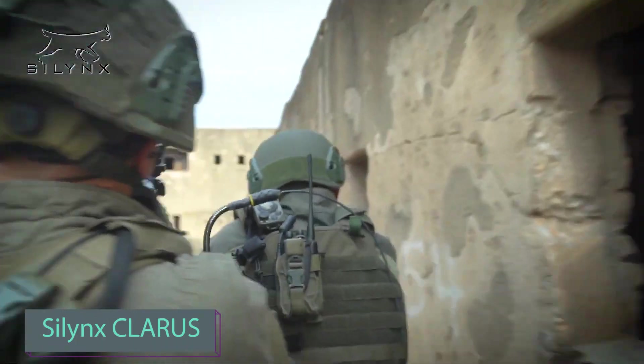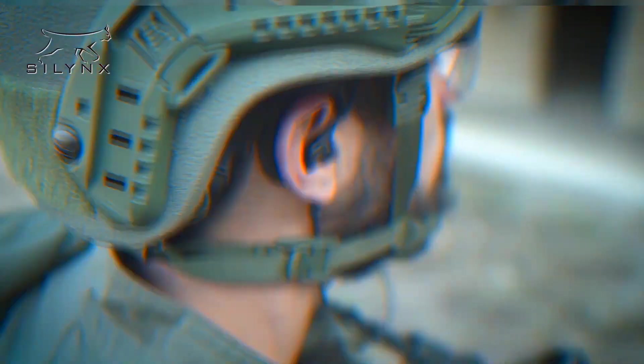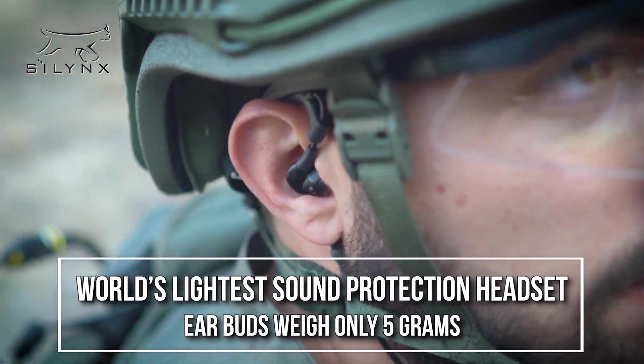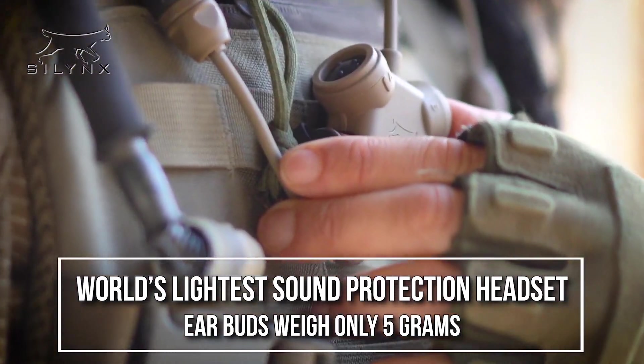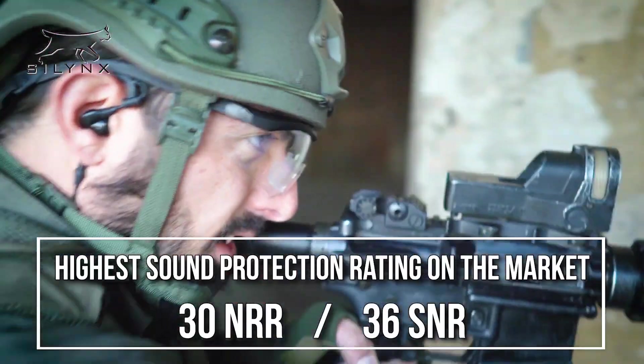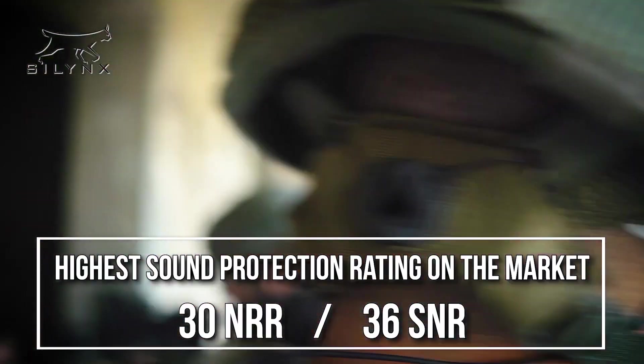Silink's Claris finds use among not just the military but also law enforcement worldwide. These noise-canceling headphones from Silink Communications are designed to block noise exceeding 115 decibels, making them perfect for any environment.